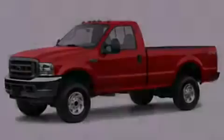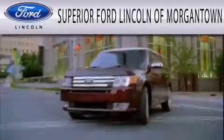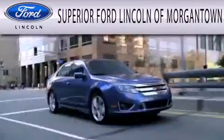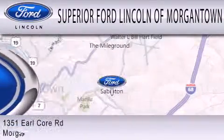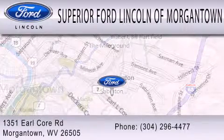Stop by today and test drive this vehicle for yourself. Superior Ford Lincoln of Morgantown is dedicated to doing everything possible to ensure that the experience you have selecting your next vehicle is as pleasant as possible. We are located at 1351 Earl Core Road in Morgantown.